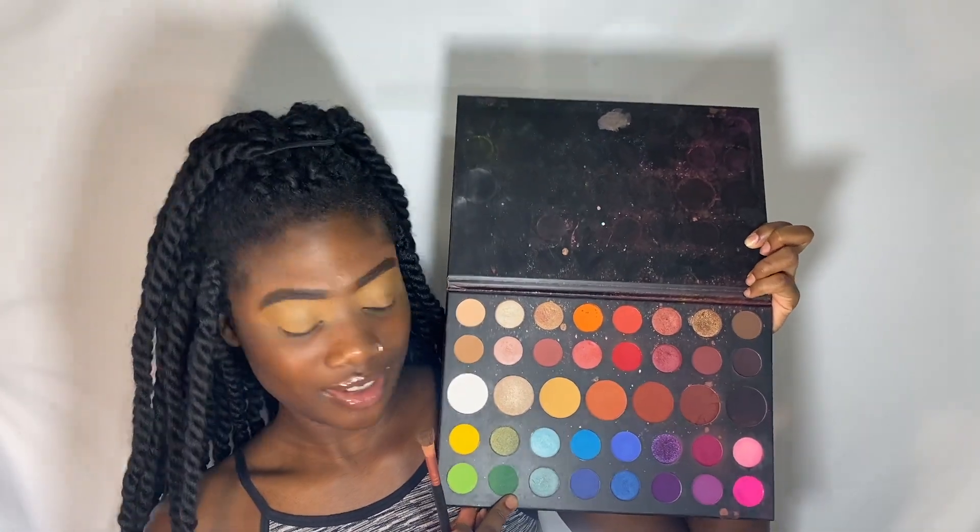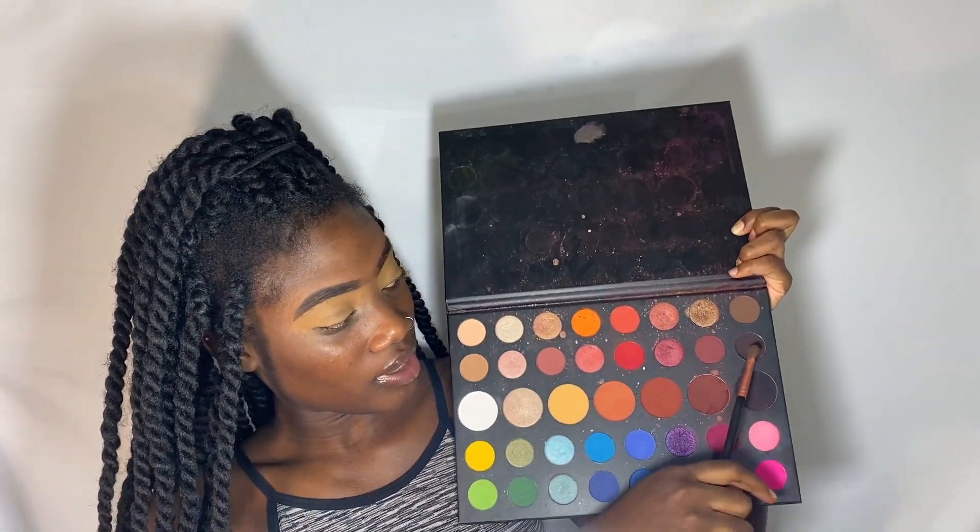Don't judge me y'all, I know my palette's bad, but I think I'm gonna go in with this shade right here just to start it off with. I'm gonna go in my outer corner, and while I do that I'm gonna answer the first question.